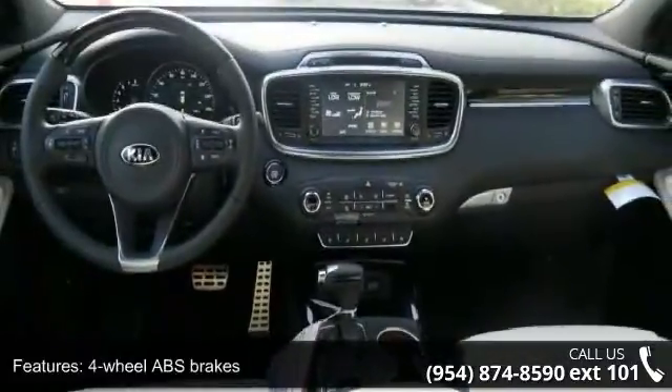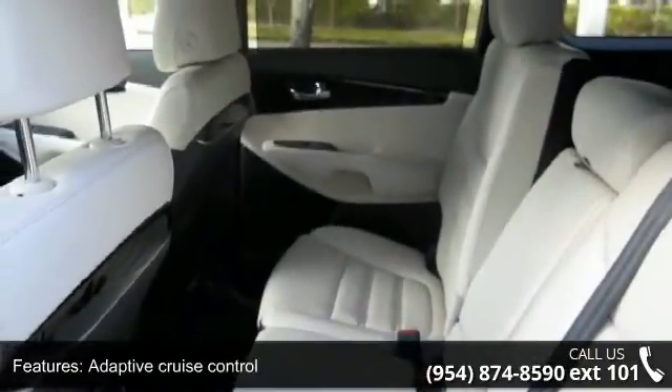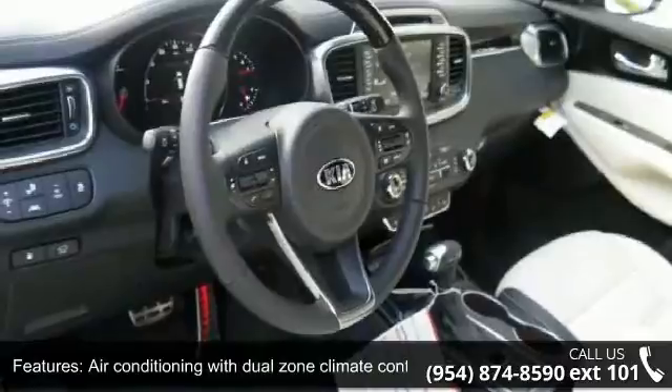Audio controls on steering wheel, automatic transmission, Bluetooth and driver memory seats. This vehicle shows low mileage and has a smooth ride.